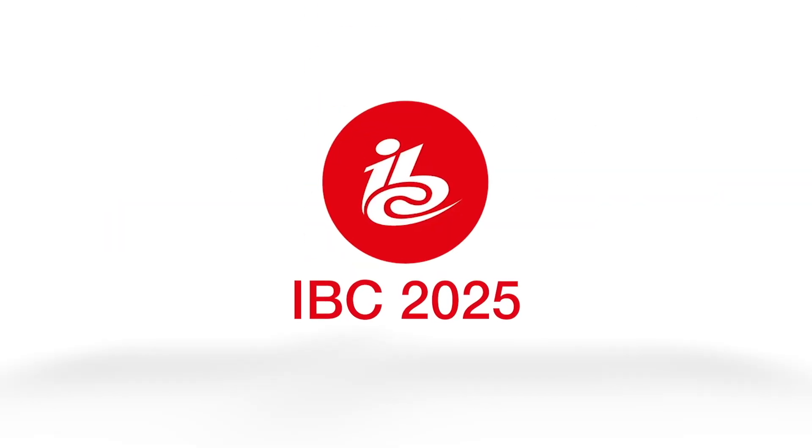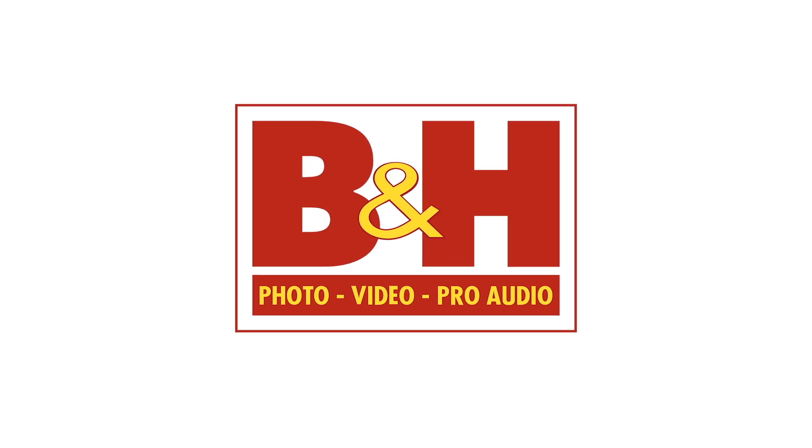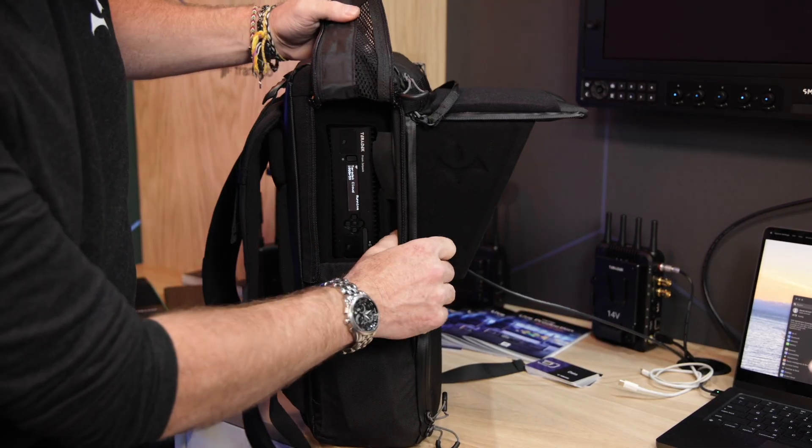Newshooter's coverage of IBC 2025 is sponsored by B&H. It's Matt here for newshooter.com at IBC 2025 with the Teradek booth. This is the new Prism Jetpack. The Jetpack is a collaboration between SmallHD, Teradek, and LowPro — LowPro designed the bag, SmallHD provided the monitor, and Teradek handled the encoding side.